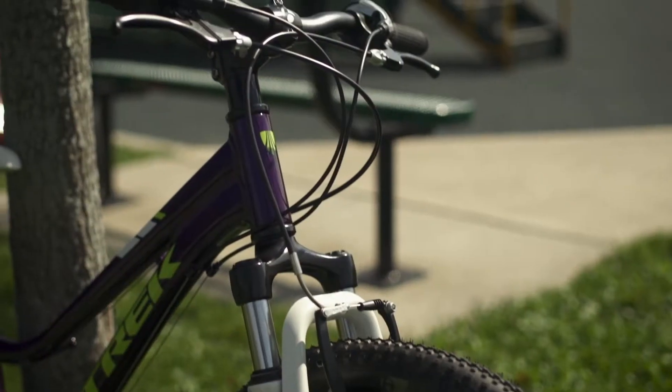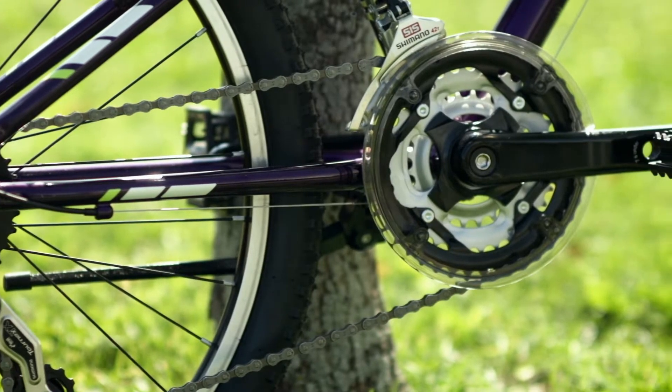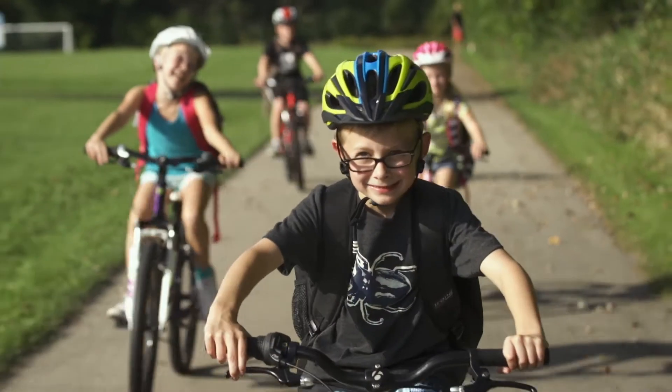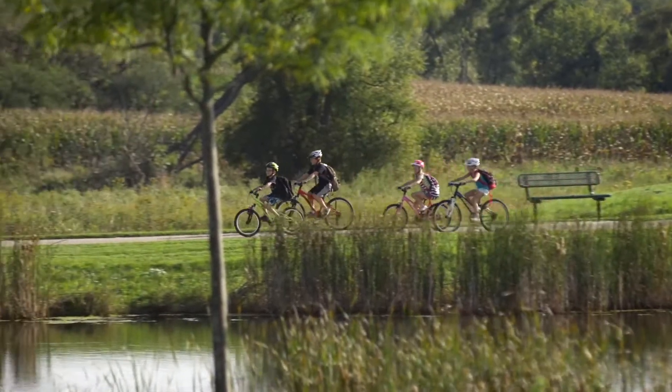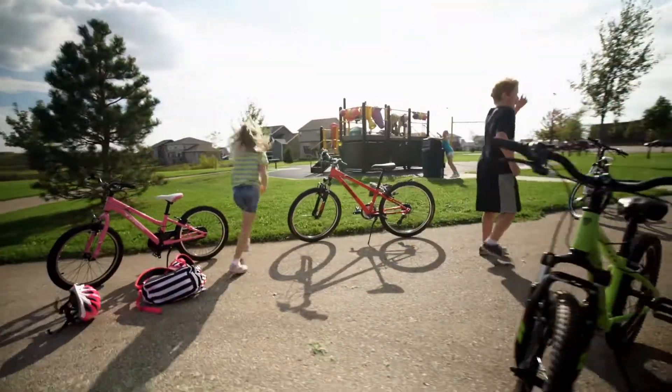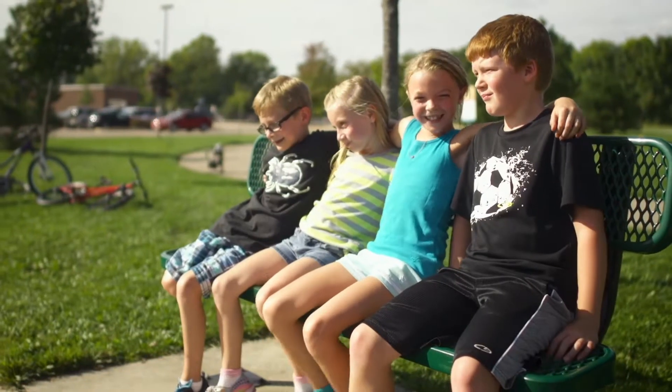All Pre-Caliber bikes feature a durable alpha aluminum frame, hand brakes, and dial-to-position adjustable cranks for growing legs. Trek kids deserve the best. The same Trek quality you know and love makes the Pre-Caliber and each Trek Kids bike fun, safe, and durable now and for years to come.